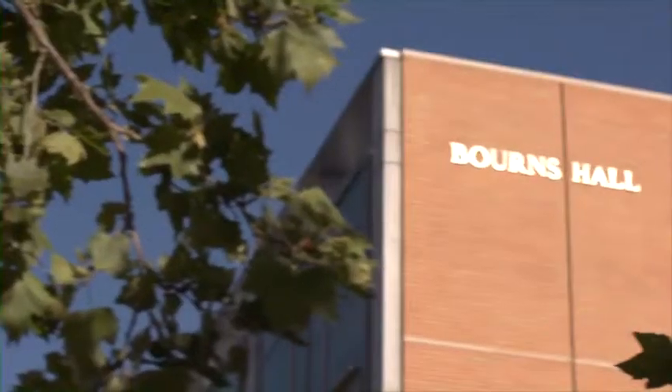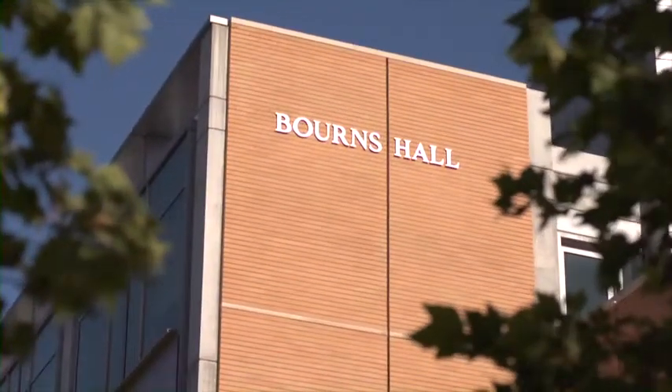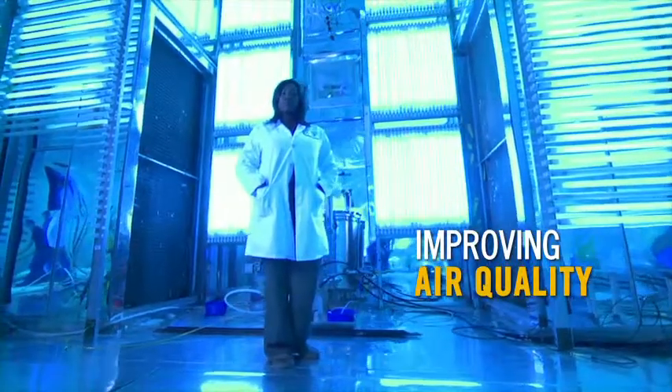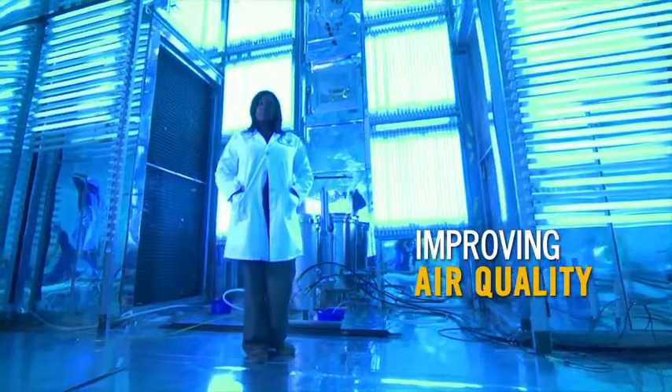The University of California Riverside is a great place to do research because we have a community that cares — from our undergraduate students to our graduate students to our faculty, all the way to our chancellor. We all care about making a difference in where we live and where we work.